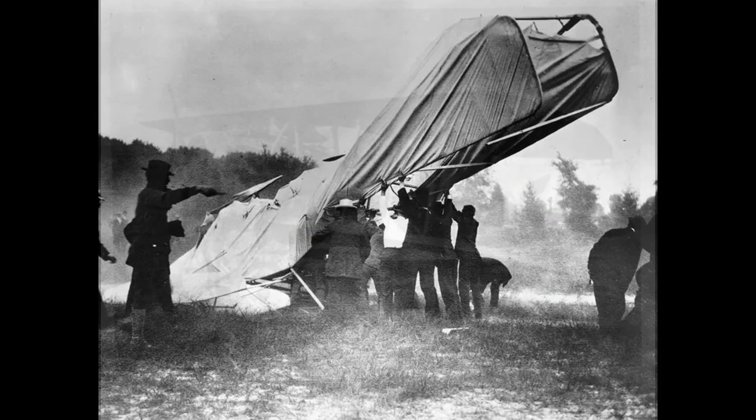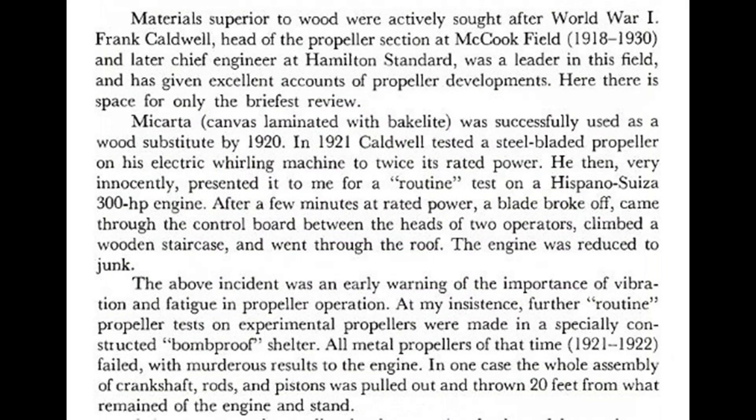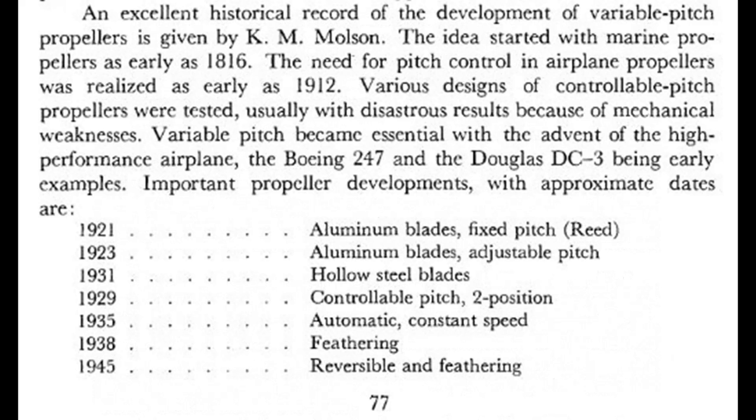Wood props work out just fine in lower power, lower RPM applications, but after World War I it was clear that something better would be needed. Developing metal props was not trivial — there were serious issues with vibration and other things that would end in violent destruction. By about 1923, they had developed aluminum propeller blades, and about 10 years later, hollow steel propeller blades. By the time World War II is well underway, around 1942, nearly all combat propellers are metal. The Fw 190 Dora 9 famously used a wooden prop, but generally speaking, hollow steel props were the norm on World War II fighters.